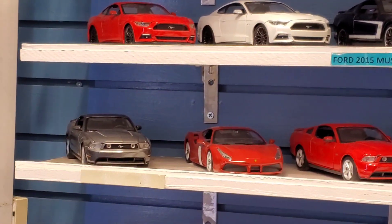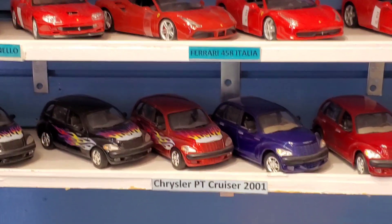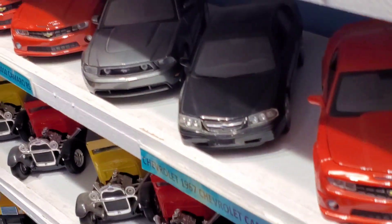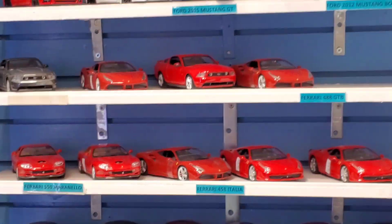Look at that. Mustangs up there. PT Cruiser — I haven't seen those. Look at all these down here. Sweet. Look at all these Camaros. Oh my god, I've never even seen this store before. This is the corner shop.